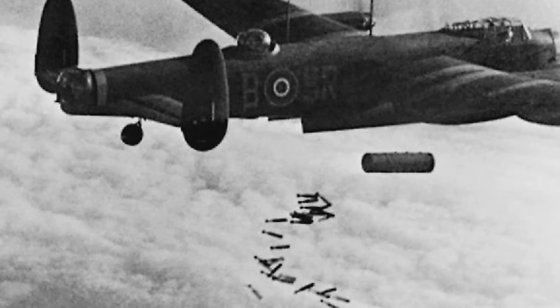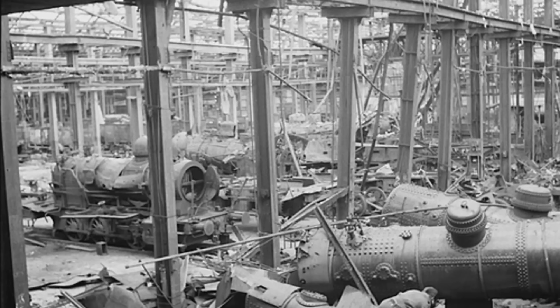Air Chief Marshal Arthur Harris has gambled everything on this demonstration. Using every available aircraft, including training units with partially qualified crews, Bomber Command aims to prove that concentrated precision attacks can achieve strategic objectives. The target remains Cologne, Germany's third-largest city. At Luftwaffe night fighter control centers across western Germany, radar operators witness something unprecedented.